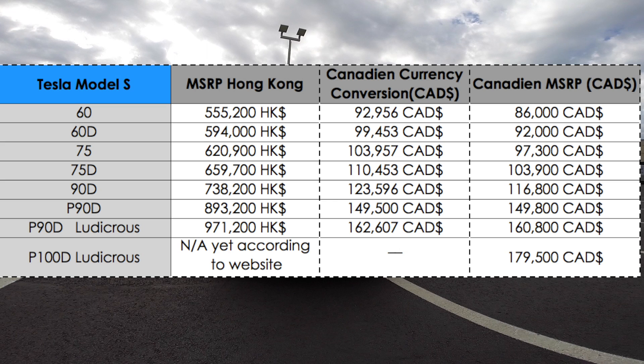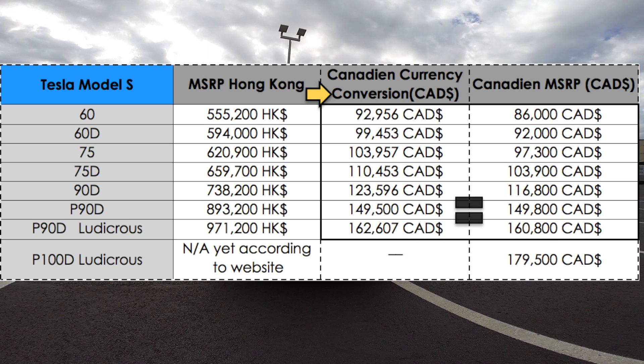It seems as though there are no extra fees, at least not as shown on the website. Usually in China they include about all extra fees and taxes in the MSRP price.